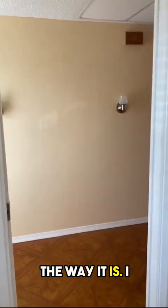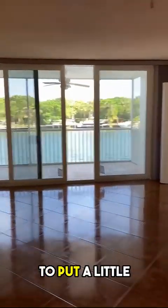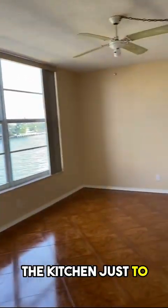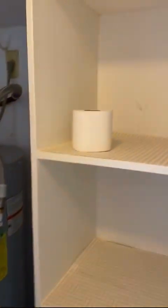It's fabulous the way it is. You would be proud to have somebody come over here. But if you want to put a little money in and just upgrade the bathrooms and maybe the kitchen, just to modernize it a little bit, then you have an amazing apartment.